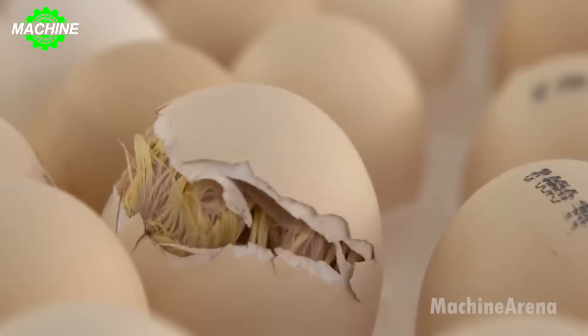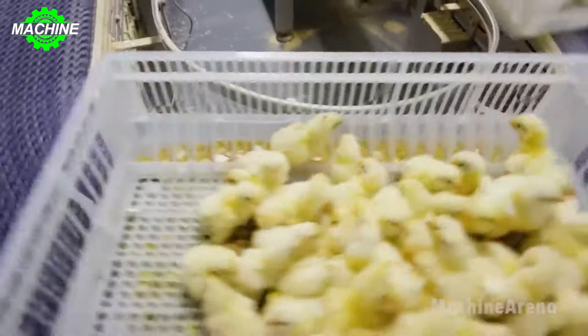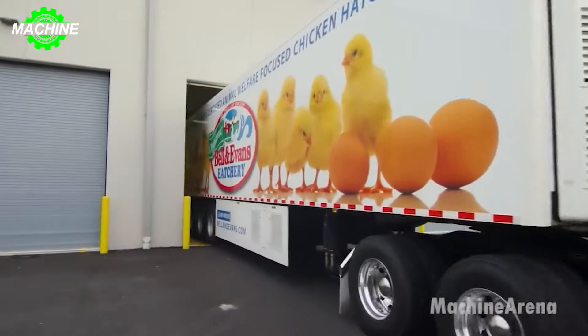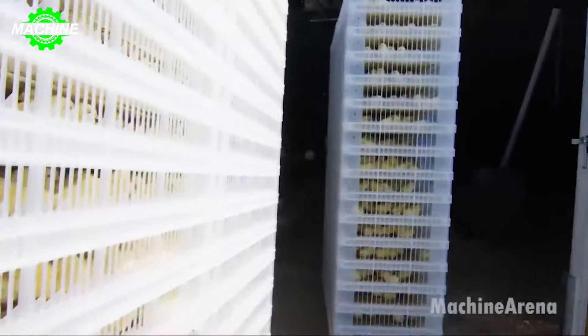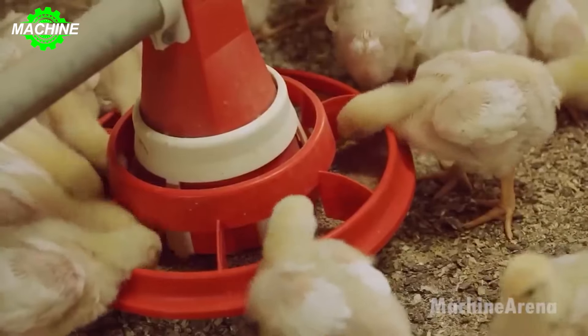Stepping into the world of poultry farms and modern poultry slaughter and processing plants, you'll be amazed at the integration of technology in the egg incubation process. From maintaining precise temperature and humidity conditions to monitoring the development of eggs, every process is optimized to ensure the health and maximum growth rate of chicks.